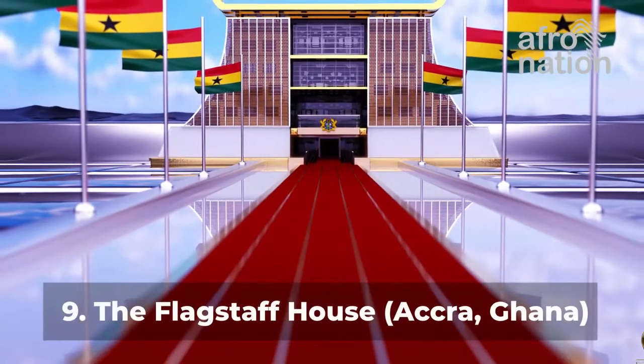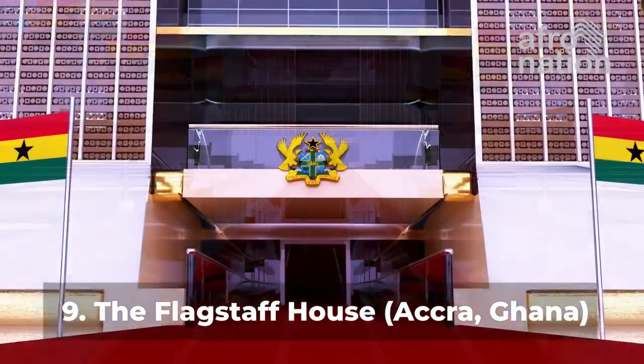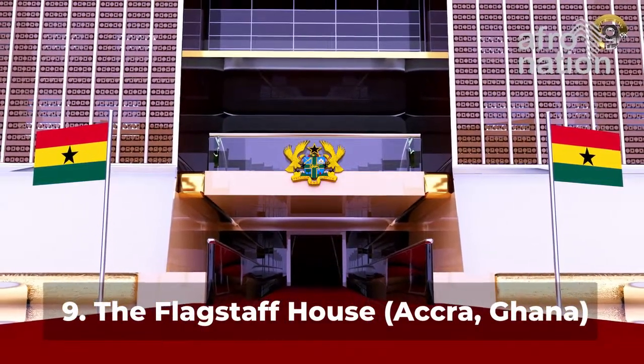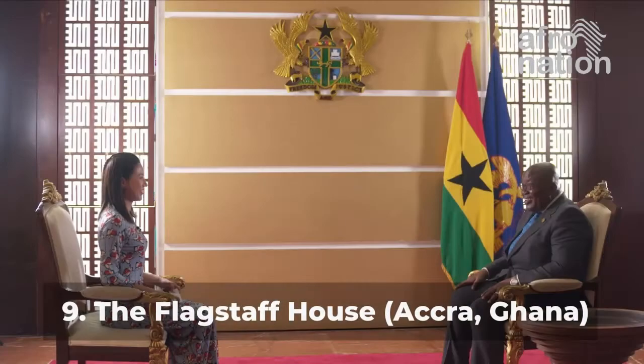Number 9: The Flagstaff House, Accra, Ghana. This unique architectural masterpiece is the residence and office of the President of Ghana. The Flagstaff House was constructed and inaugurated by the government of President John Agyekum Kufuor. The cost of construction was around $45 to $50 million.